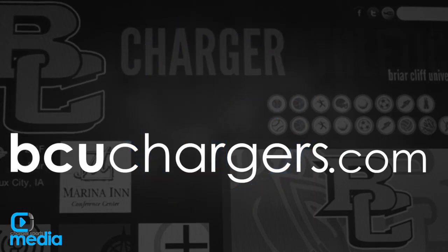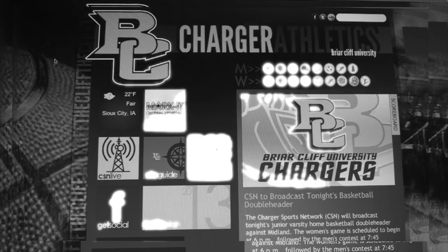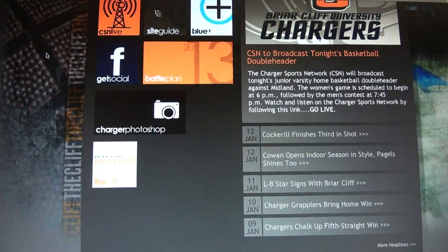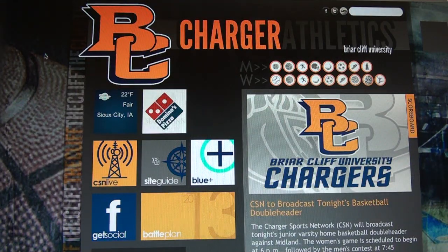Welcome to the new BCUChargers.com. As a design team, we wanted to create an environment that is both enjoyable and convenient for all fans of the blue and gold. You will notice a few icons that are new. Please feel free to navigate around the site to explore these new features. We will take a look at a few of these icons to help you start your journey.